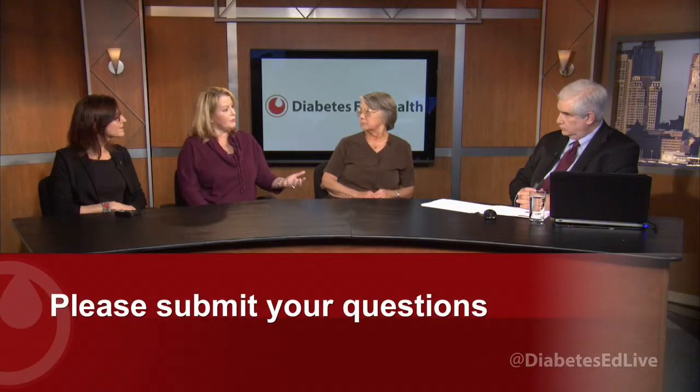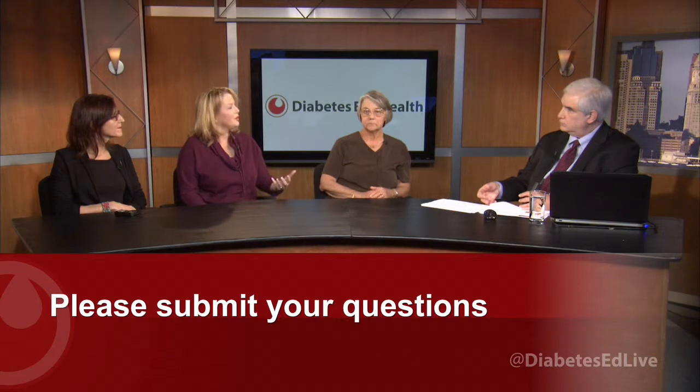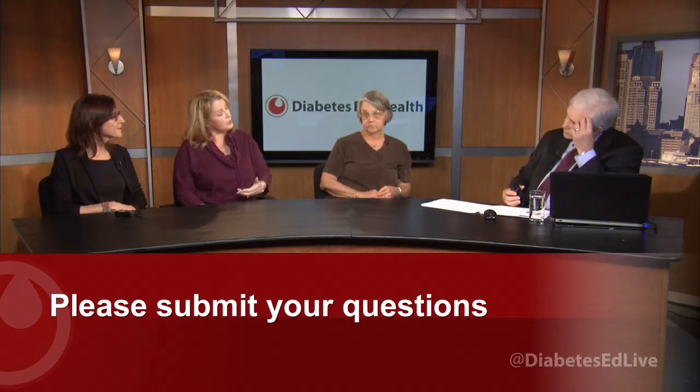What surprised me most is that blood pressure plays such a role in diabetic retinopathy. I never really heard that as much as you hear 'watch your blood sugars.' So working with my doctor, we've increased my blood pressure medicine to get that down even further. I'm doing everything I possibly can every single day to stay in tight control and stay healthy, and I think that's very important.